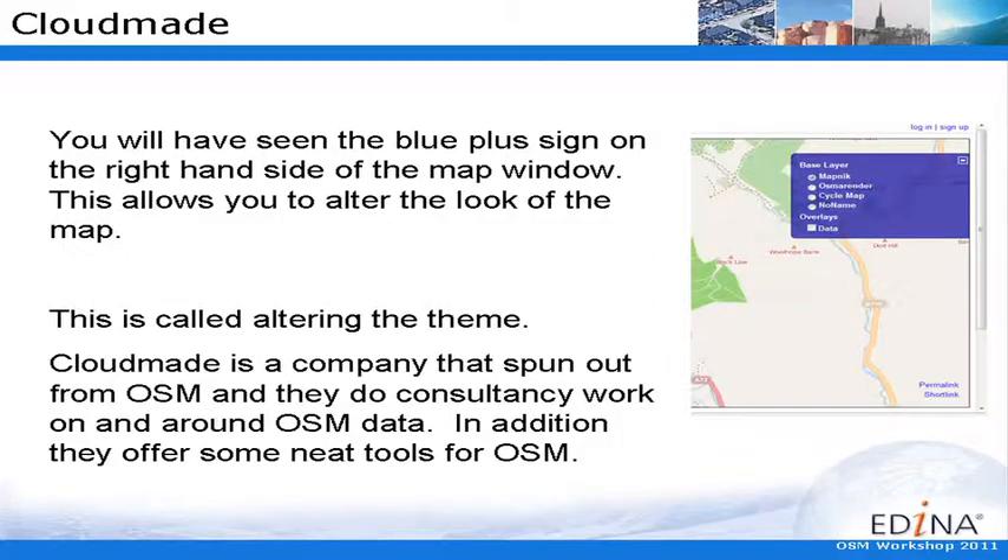CloudMade — we've already looked at the little blue plus sign, and that's really where you would change the way that the map's rendered, and this is another program. So we can see map themes: OSM render, cycle map, and no name, and then you've got a data overlay if you want to. They're all called themes. CloudMade is a company which has spun out from OpenStreetMap. It does consultancy work, but it has no more access to the data than anybody else — these guys have a head start but they probably just understand the data better.